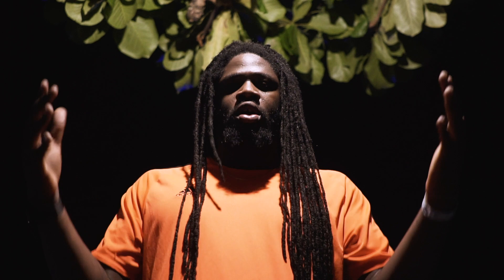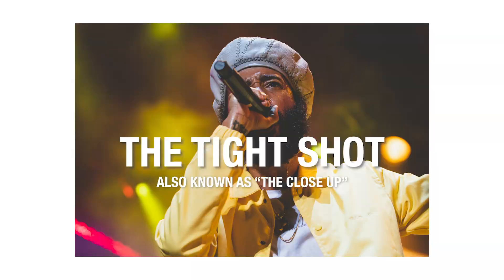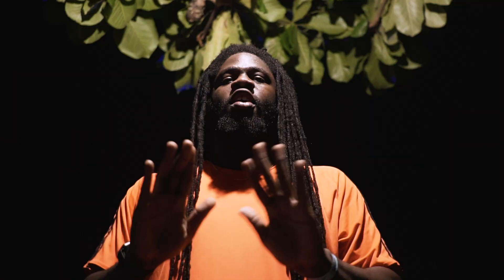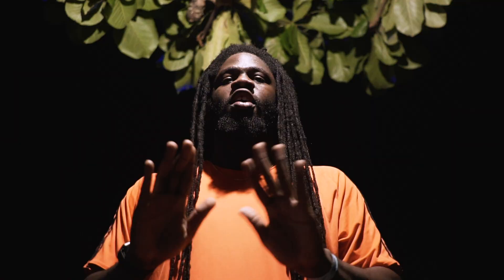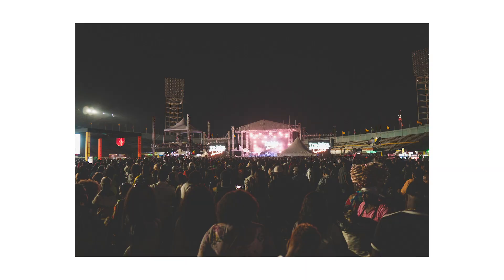The way I normally go into it is that I want some low aperture lenses. And I'm always trying to get the wide shot, the medium shot, and the tight shot. Those are the basic three sets of images I'm trying to get. The wide shot is the image — I try to get something that tells you where we are. Something with the stage, something with the crowd.